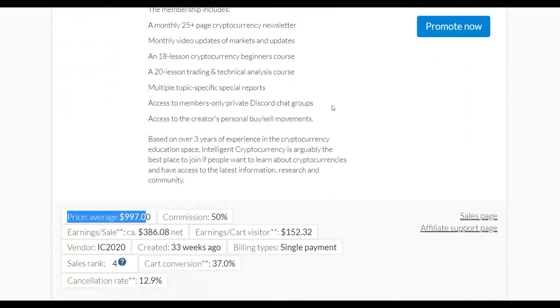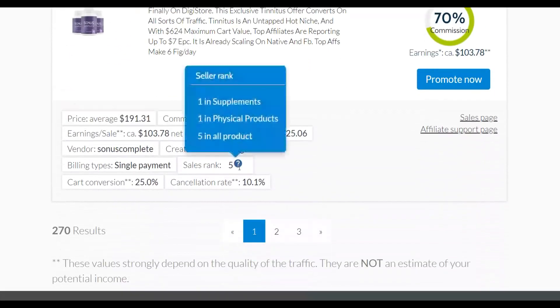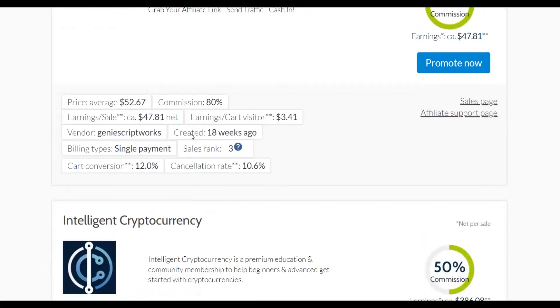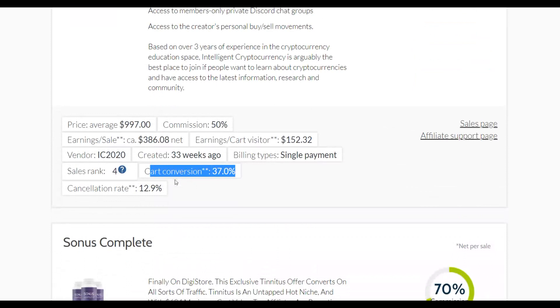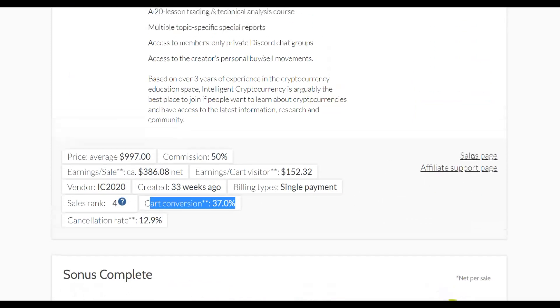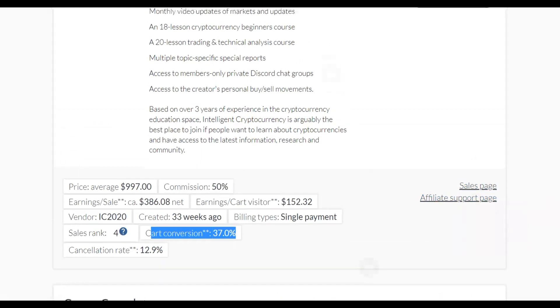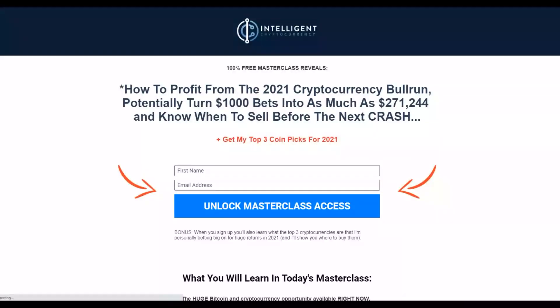Pay very close attention here. The cart conversion rate for the Intelligent Cryptocurrency offer is up to 37%, meaning many people who visit the sales page actually end up buying. Compare that to other products that have lower cart conversions of 25% or 12%. You can also go to the sales page and affiliate support page to find more information about promoting this offer.